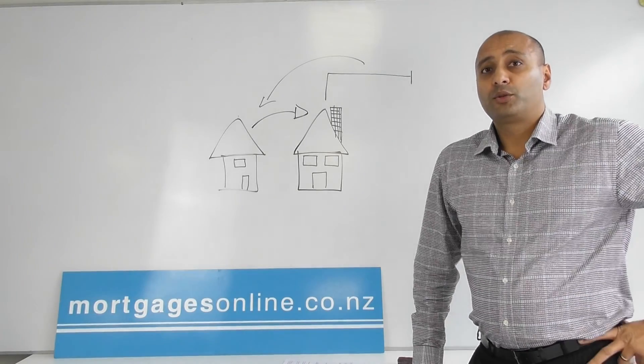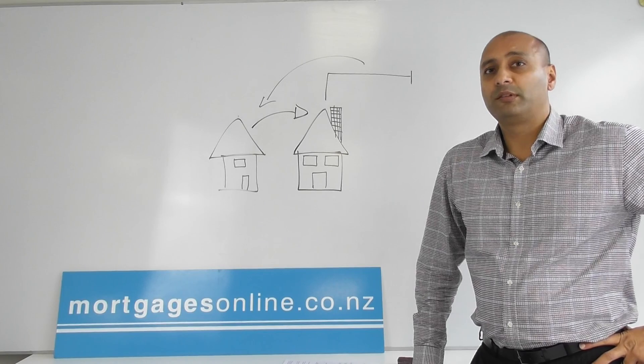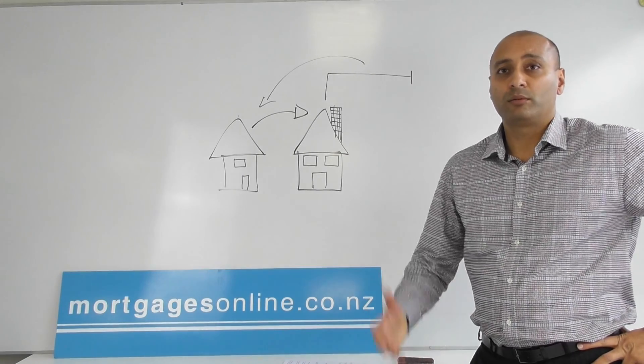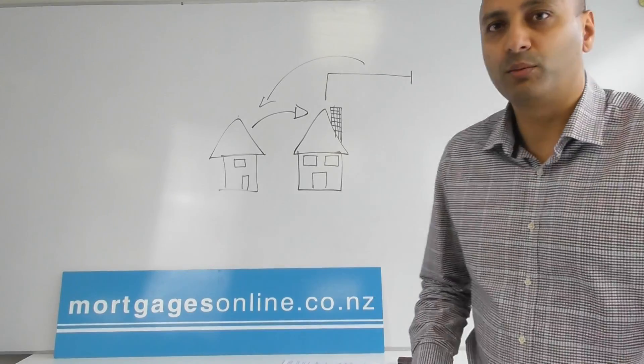Those are the two types of financing that we can do to help you facilitate the move over to the new home. If you need any more information or you'd like to discuss your own scenario, feel free to visit our website and book an appointment.